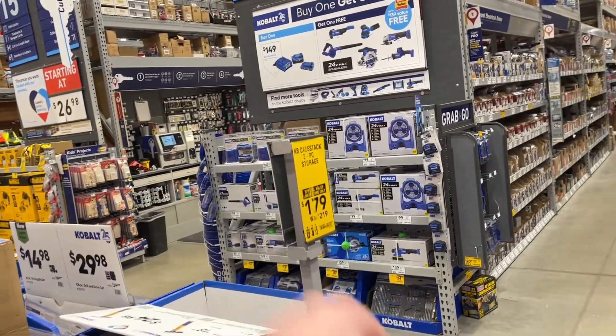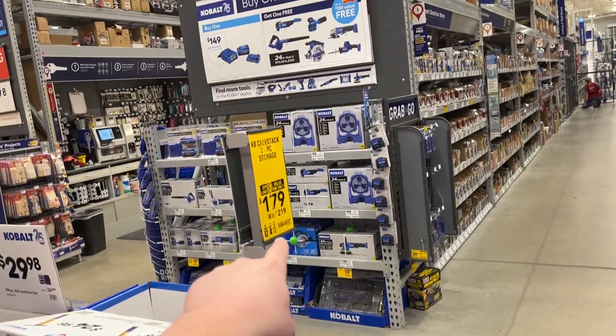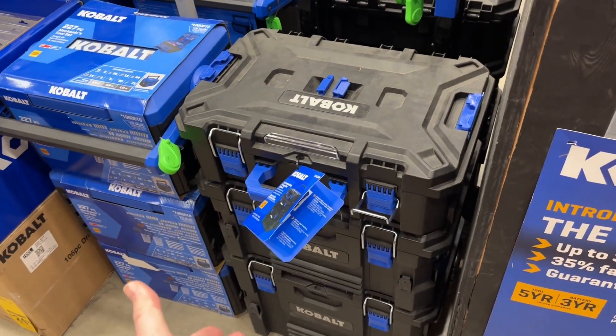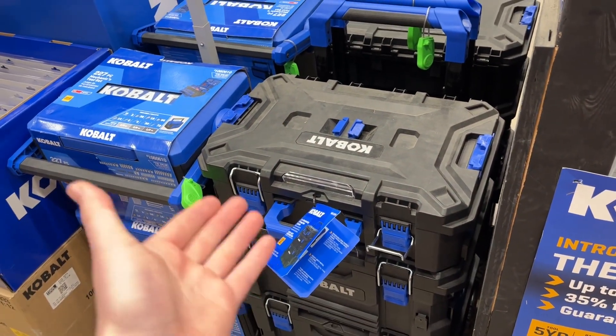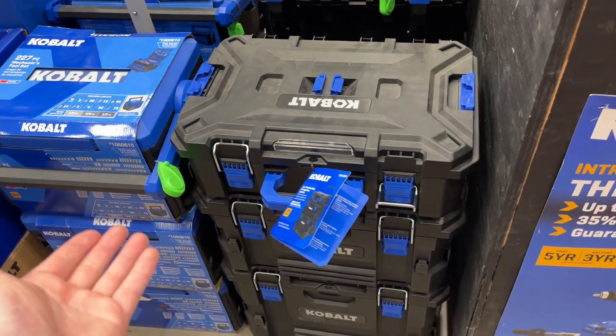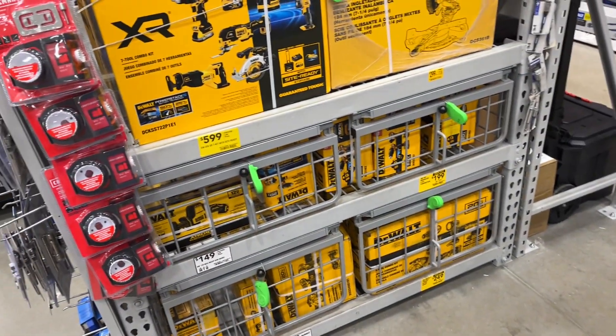There's a special deal on the Cobalt case stack — the three-piece is down from 220 to 179. There are two of them right here. They're very similar to the DeWalt Tough Stack or the Flex Stack pack-out system, though I haven't tried these myself.